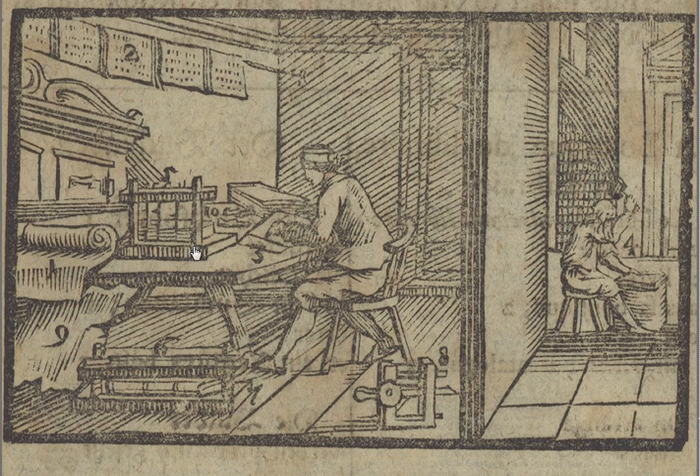He rounds off the back to make sure it is smooth, using a round knife which you can see here. It's a special kind of knife used to round off the back of the book.